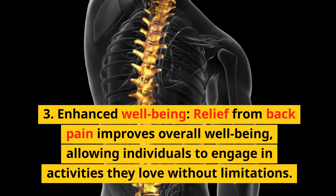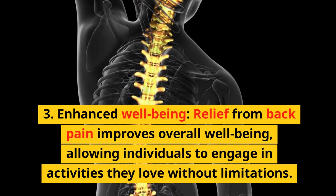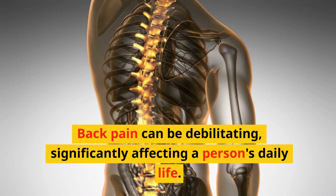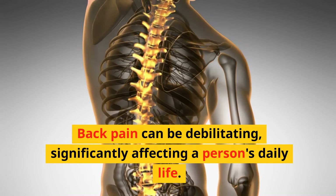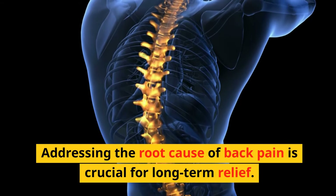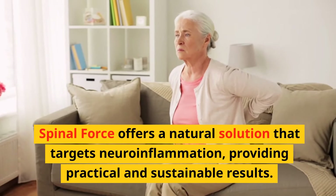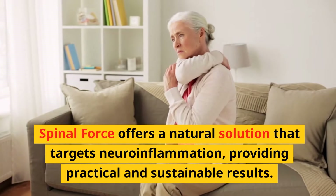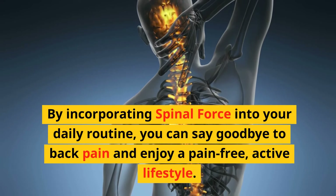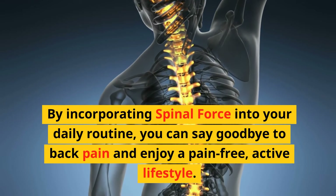Third, enhanced well-being — relief from back pain improves overall well-being, allowing individuals to engage in activities they love without limitations. Back pain can be debilitating, significantly affecting a person's daily life. Addressing the root cause of back pain is crucial for long-term relief. Spinal Force offers a natural solution that targets neuroinflammation, providing practical and sustainable results. By incorporating Spinal Force into your daily routine, you can say goodbye to back pain and enjoy a pain-free, active lifestyle.